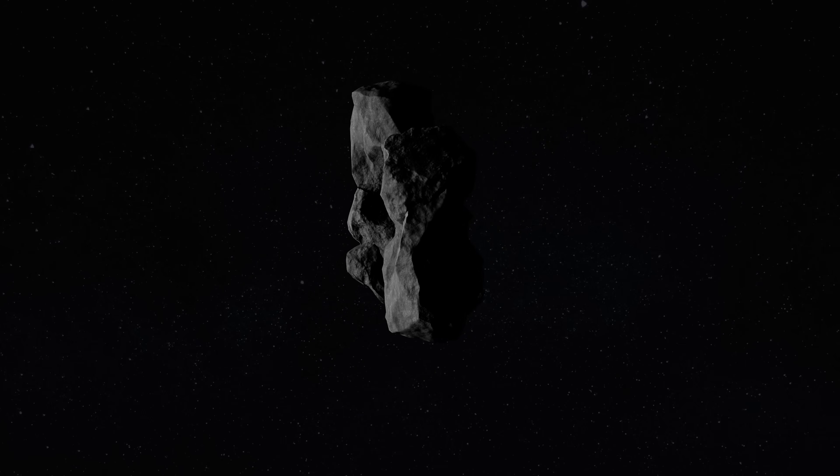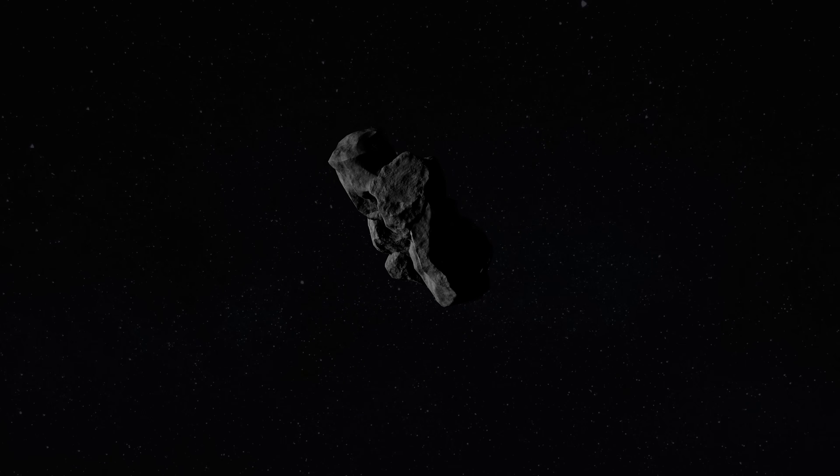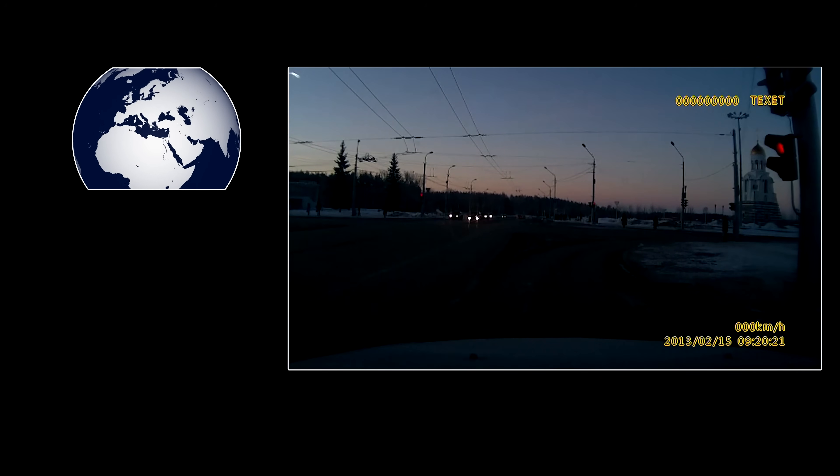Today we understand what they are and why they arrive. If we're lucky, we can also capture the largest on camera.